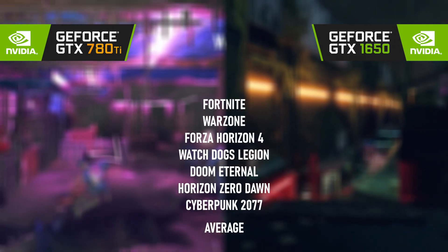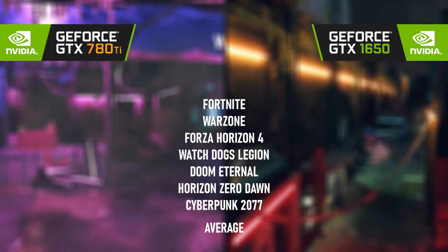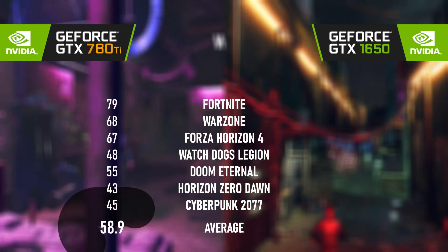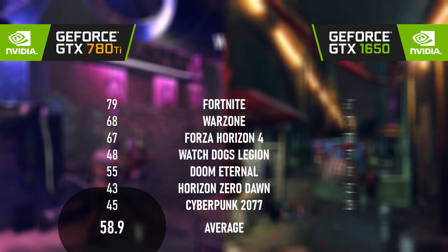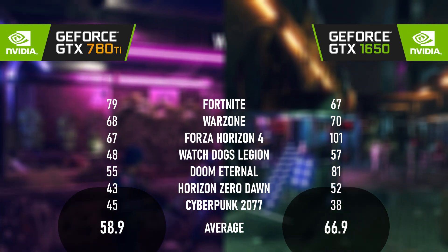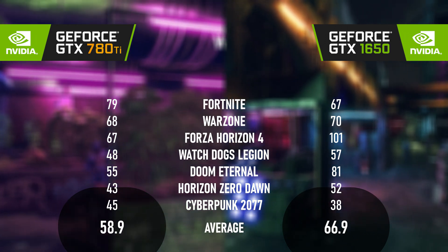With a total of 7 games counted, the 780 Ti scores a respectable average FPS of 58.9. However, the 1650 wins by a convincing 13%, with an average FPS of 66.9.